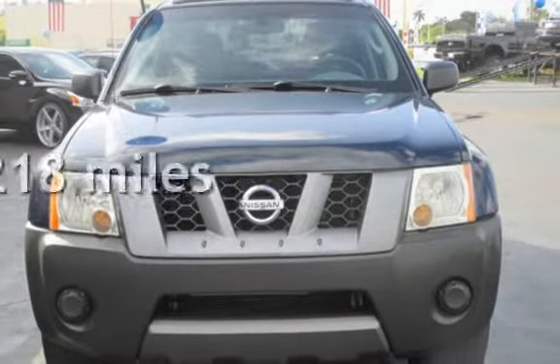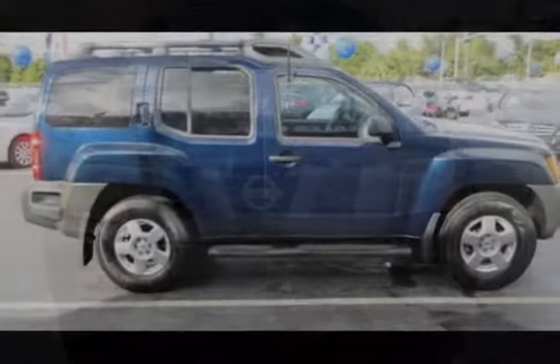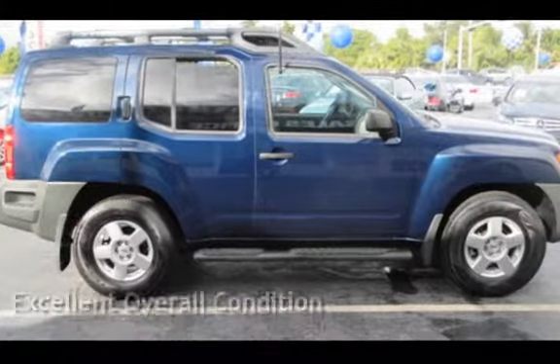This Nissan has less than 85,000 miles on the odometer. This vehicle is in excellent overall condition.